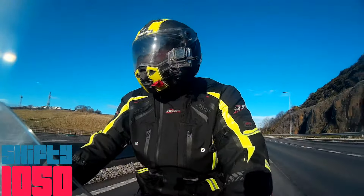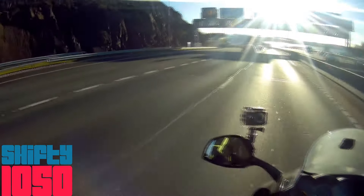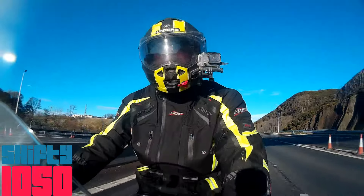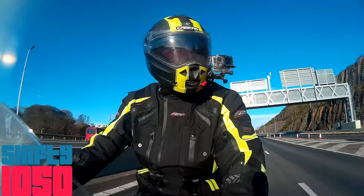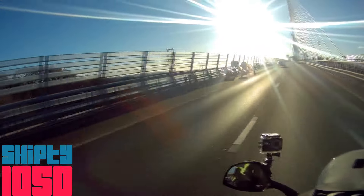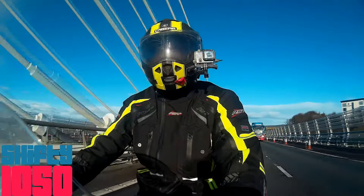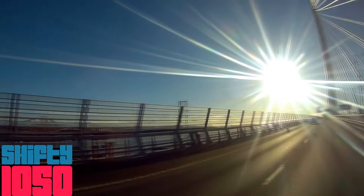Well, that's me just coming into Edinburgh just now and I'm extremely pleased to report that the roads are dry. What a total bonus that is. I've been over this bridge a few times — anybody that's watched my videos probably knows that — but this is absolutely the best weather.